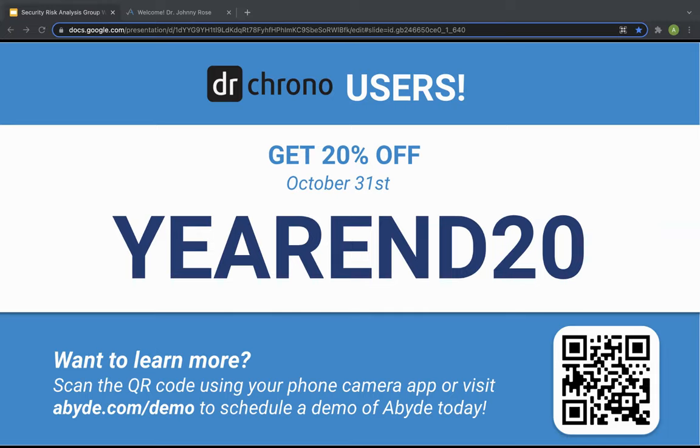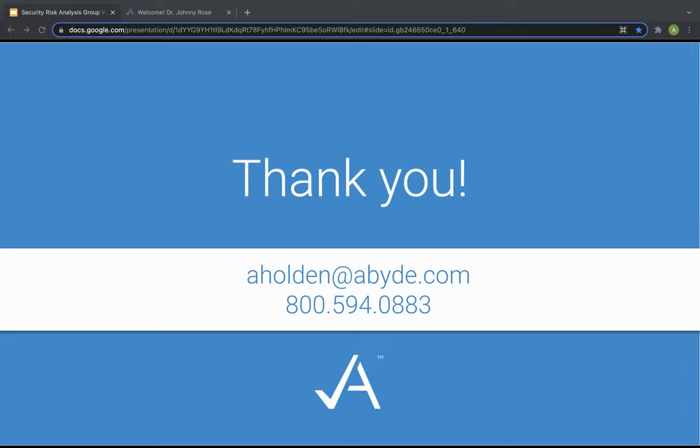A question came in: how long does it take to complete the security risk analysis if I decide to purchase Abide? Typically, it takes anywhere from 30 to 40 hours for a practice to complete on their own, whether using the government tool or doing it themselves. Using our automated security risk analysis, it's going to be about 75 to 100 questions and will take about 30 to 45 minutes to complete. It's definitely not going to be 30 to 40 hours using Abide.